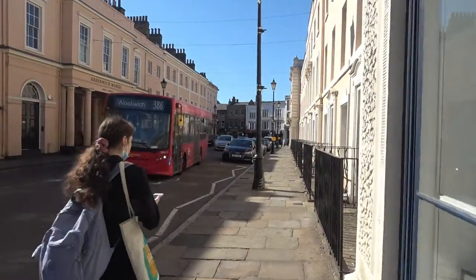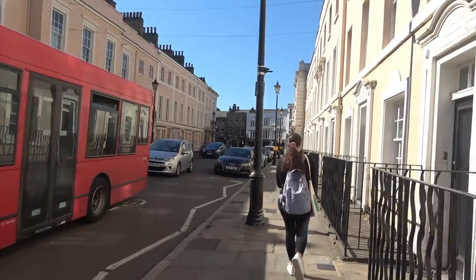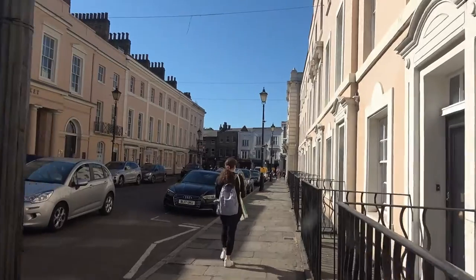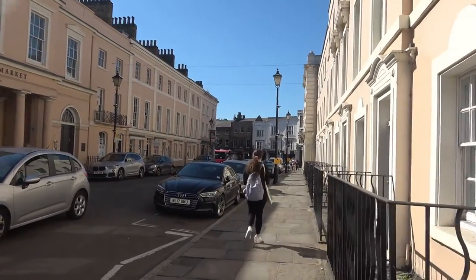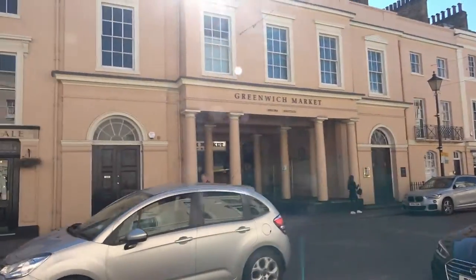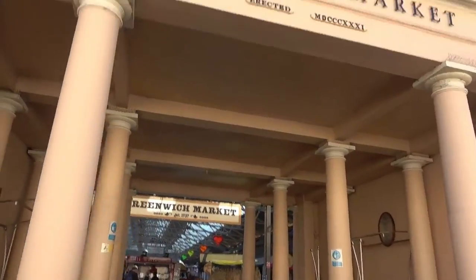Before we go up to the observatory, we're going to walk right through the center of Greenwich. And of course Lisa wants to go through the market — that's okay. We'll go to town and then through the market. Wow, it's cute.